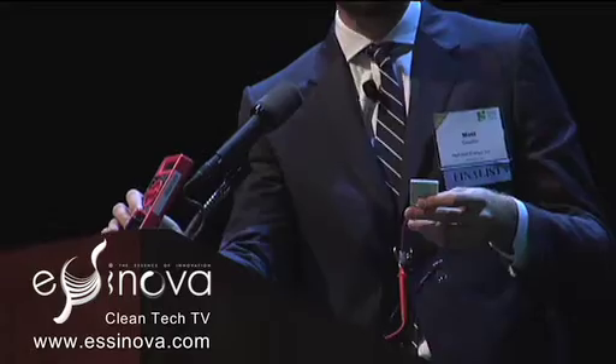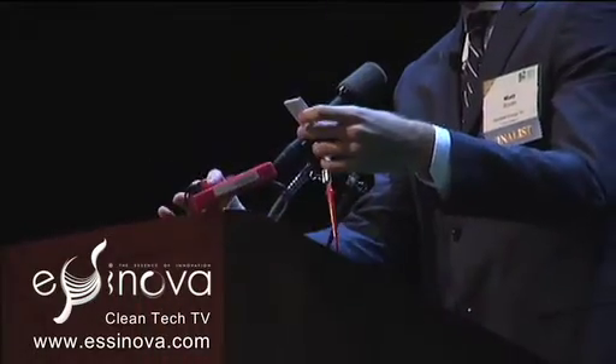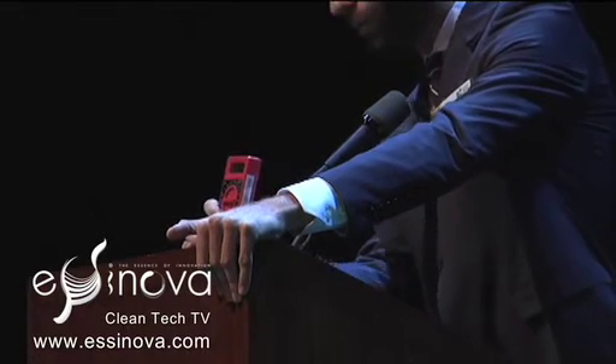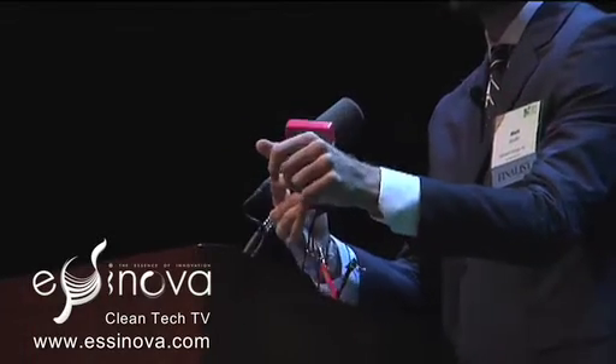If we could zoom in on this thermoelectric I have here — this is an off-the-shelf device that I bought — you can see that just by placing my hand on it we generate a small voltage. The issue with these is that they're extremely expensive. Not only is this made of a nasty, unsustainable alloy called bismuth telluride, but it's also about twenty dollars for one of these units, and they're only going to generate a watt maximum.